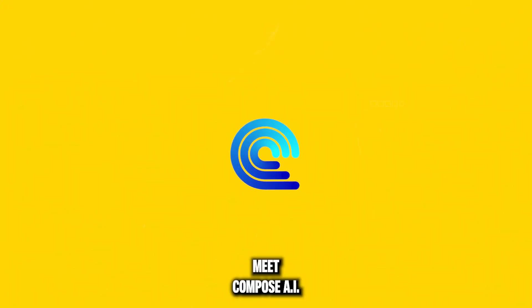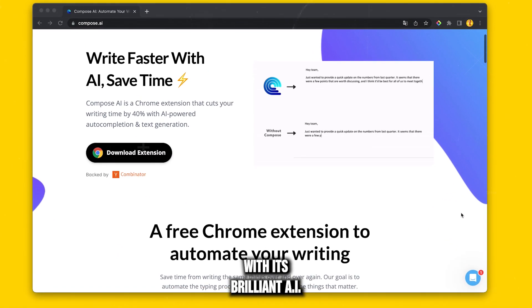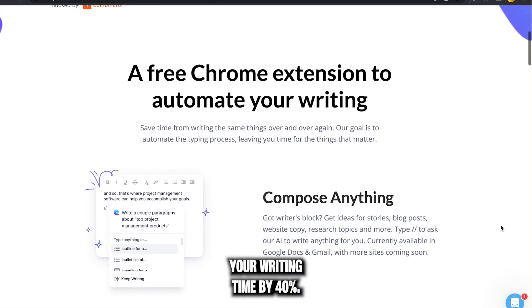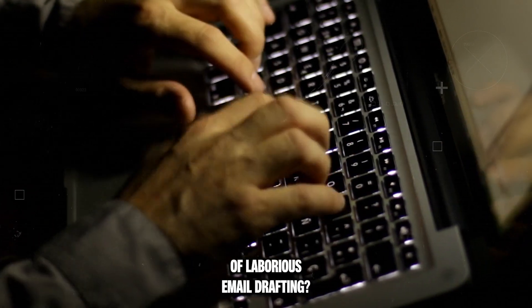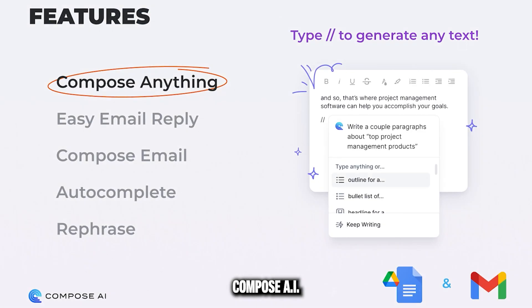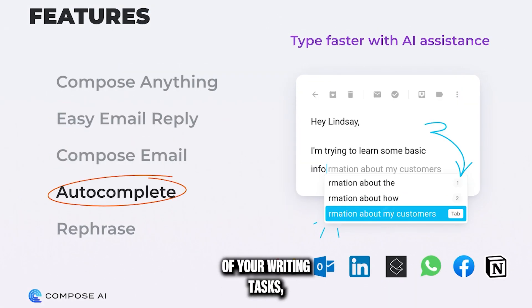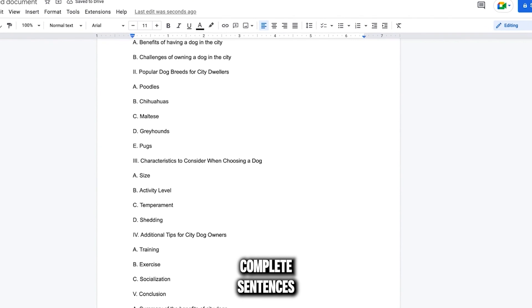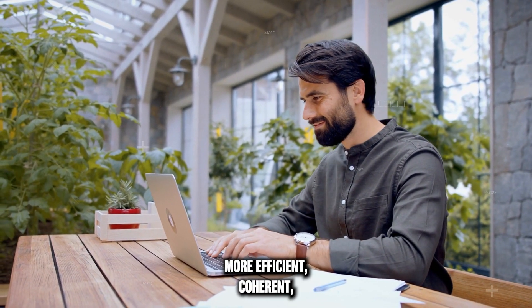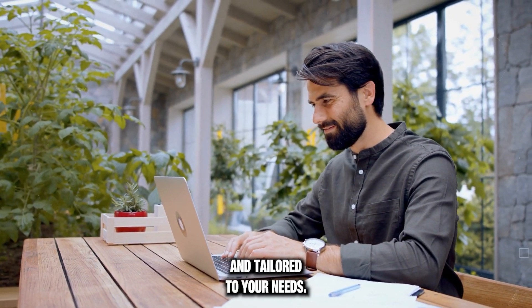Next, meet Compose AI. With its brilliant AI auto-completion and text generation, it slashes your writing time by 40%. Remember the days of laborious email drafting? Compose AI changes the game entirely. It takes the load off your writing tasks, using AI to auto-complete sentences and even generate paragraphs, making your writing more efficient, coherent, and tailored to your needs.